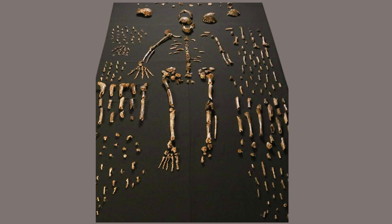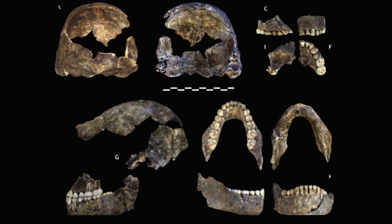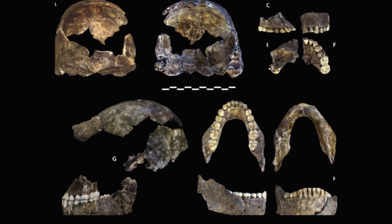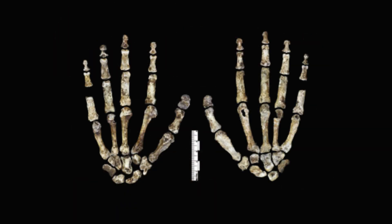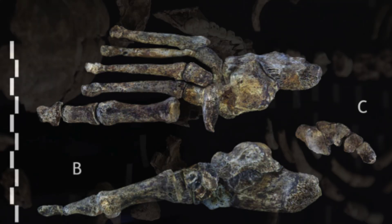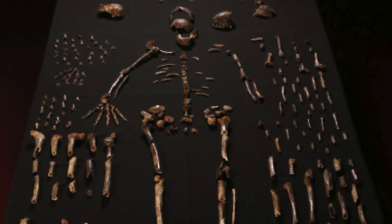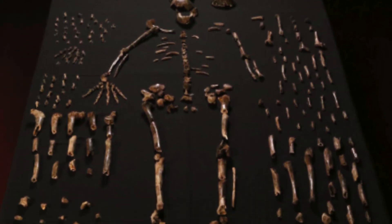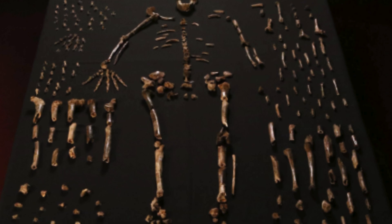These fossils included various anatomical elements such as parts of the skull, jaw, ribs, teeth, limbs, and inner ear bones. Some elements were articulated or nearly articulated, including a nearly complete skull with a jaw bone and nearly complete hand and feet. This collection represents a diverse range of individuals of both sexes and various age groups, making it the most extensive assemblage of associated fossil hominins found in Africa.